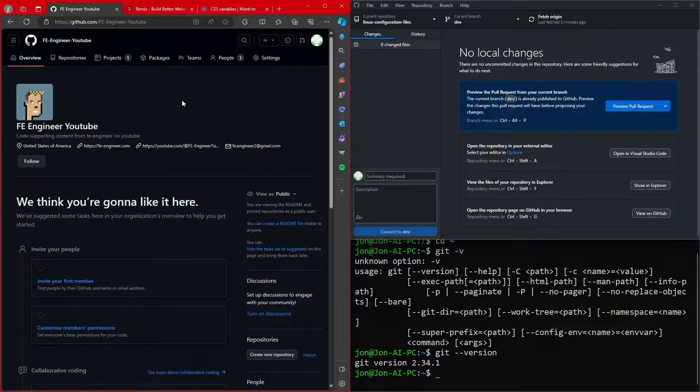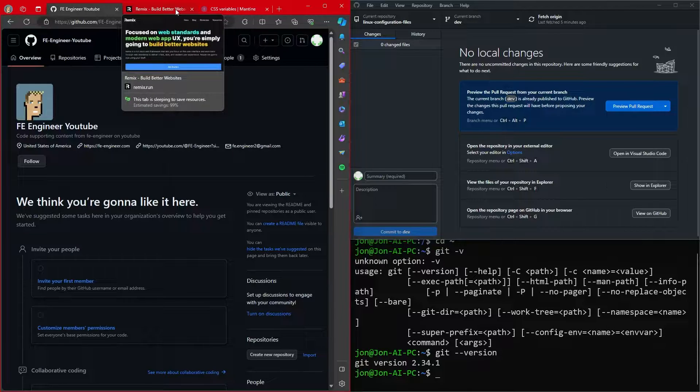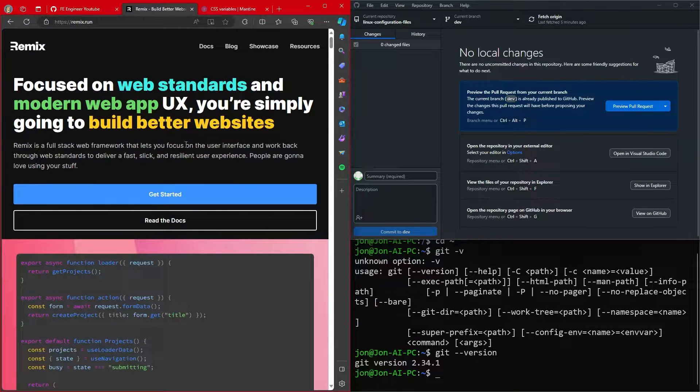One of the first questions to ask yourself when building a website is what are you going to build it with. I'm a pretty experienced React engineer — I've dedicated a lot of my professional career to React over the last seven years or so. With that, I'm going to be building my website on Remix because I think it's fantastic. I've used it several times and it highly leverages the native browser APIs and functions that are in a normal browser like Google Chrome or Microsoft Edge, and I find it to be better overall once you get through a little bit of the learning curve.